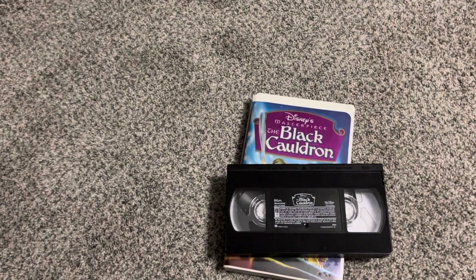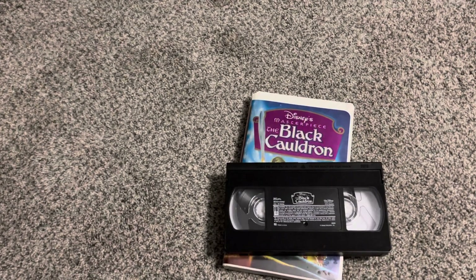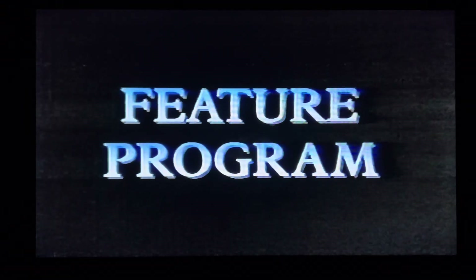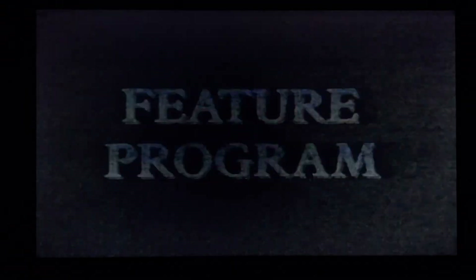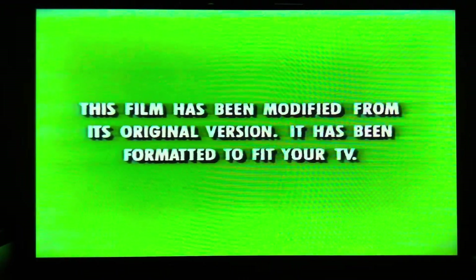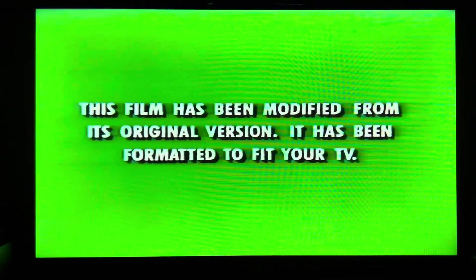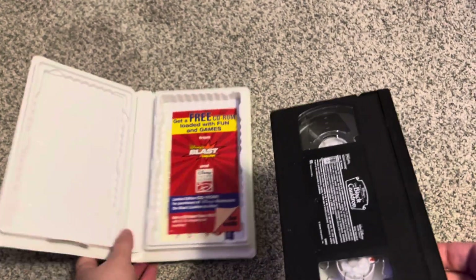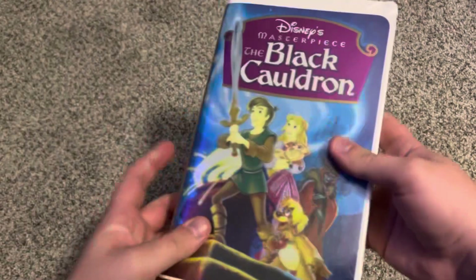Going ahead to show the feature program bumper briefly — on screen: 'And now, our feature program.' This is the only Disney Masterpiece Collection title that has the feature program bumper. I kind of find that weird, but I'll make the best of it. Just wanted to show you this evidence on this VHS of the Black Cauldron.